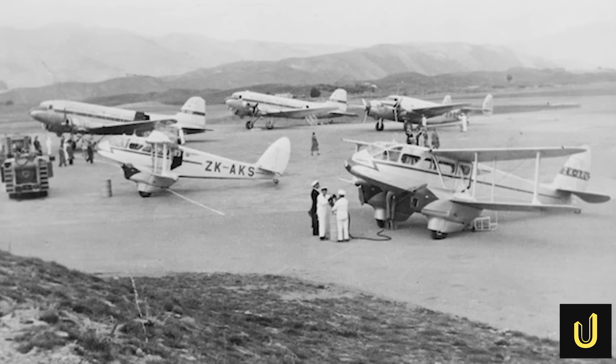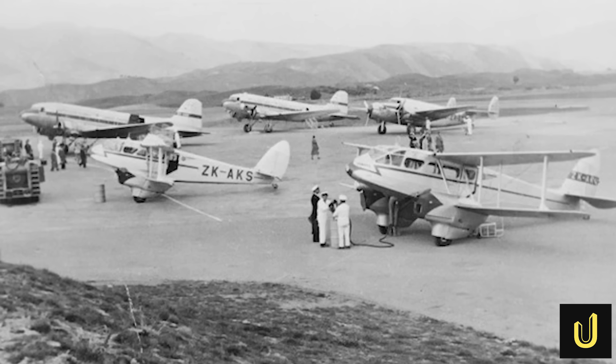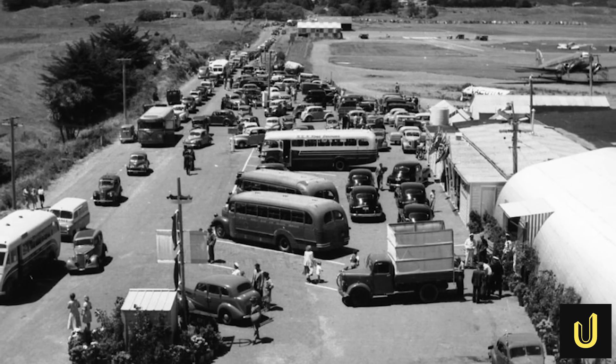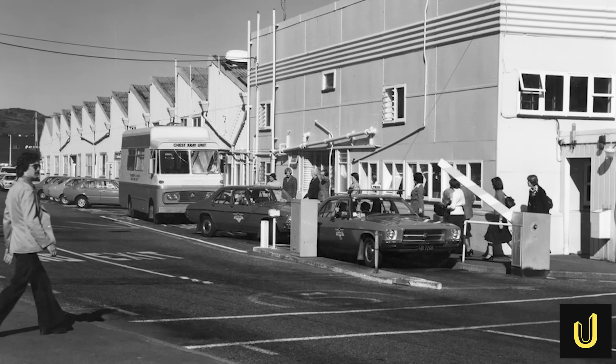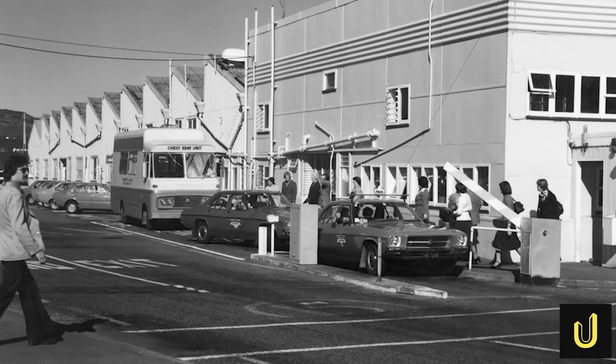The only alternative was an airport at Paraparaumu, a gruelling 56km journey from the city. The commute was so bad that passenger numbers plummeted. The capital was effectively cut off. A modern, all-weather airport close to the city wasn't a luxury — it was a national necessity.